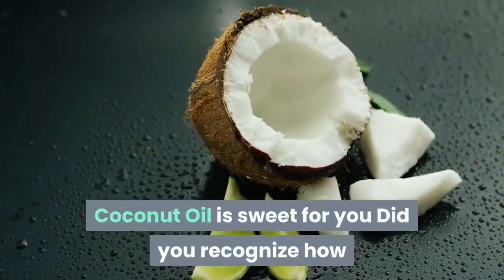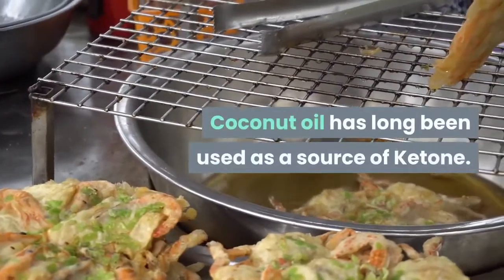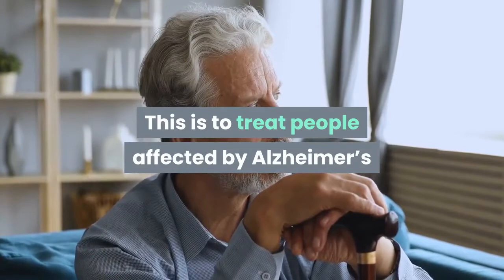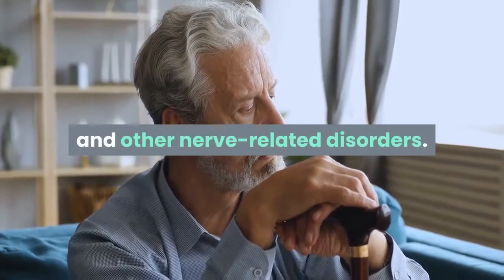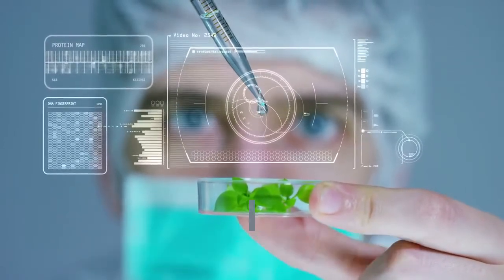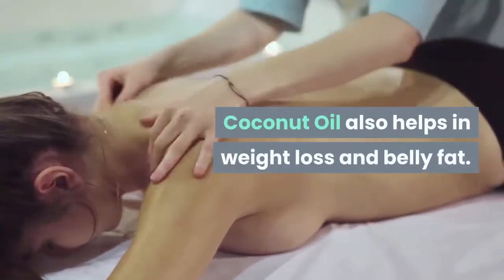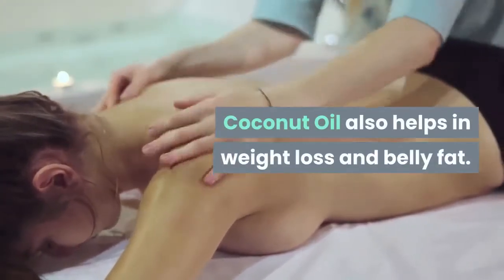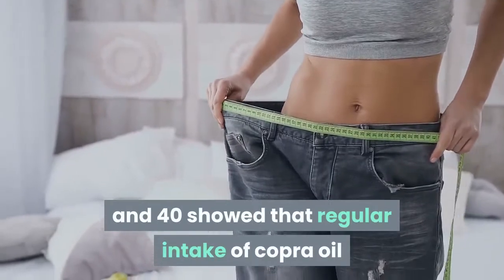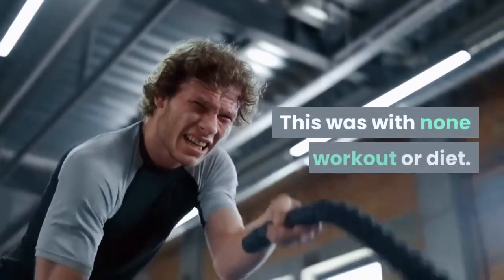Coconut oil is good for you. Coconut oil has long been used as a source of ketones to treat people affected by Alzheimer's and other nerve-related disorders. It contains medium-chain triglycerides that the liver assimilates faster and converts into ketones or rapid energy packets. Coconut oil also helps with weight loss and belly fat. A clinical test involving 40 women between the ages of 20 and 40 showed that regular intake of coconut oil reduced their waist sizes considerably, even without any workout or diet changes.